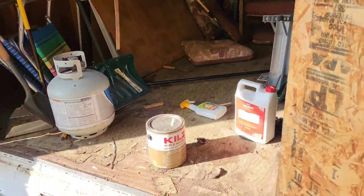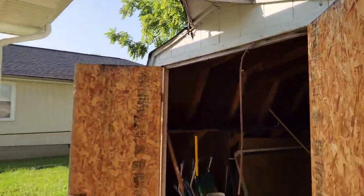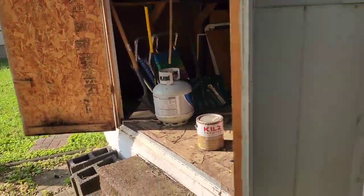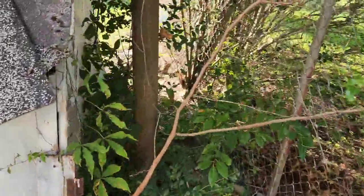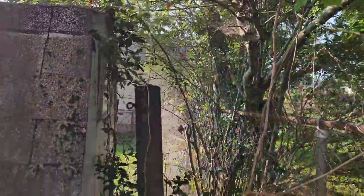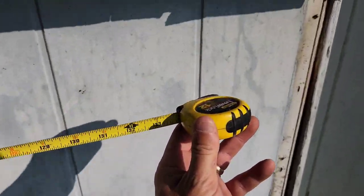It looks like there's some animal scat, so animals have already been making their way in here. We just have to make sure not to hit the roof or the downspouts, but over here should be pretty clear. Overall, should be a pretty straightforward, easy job.